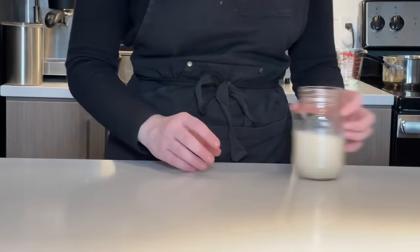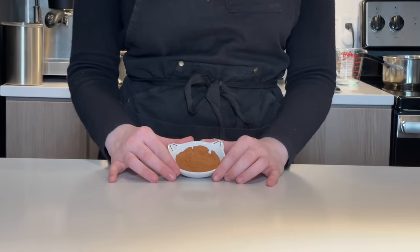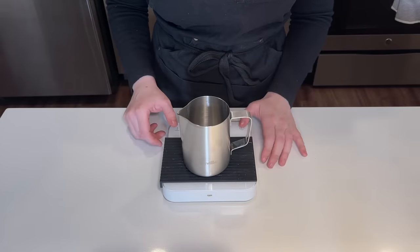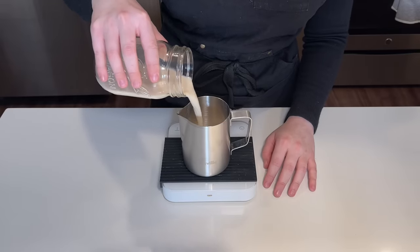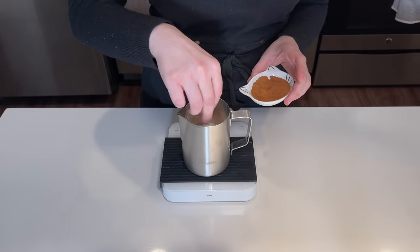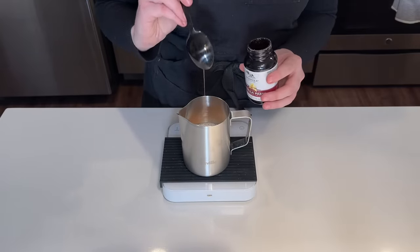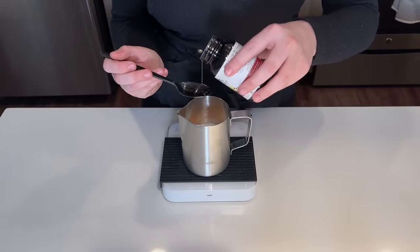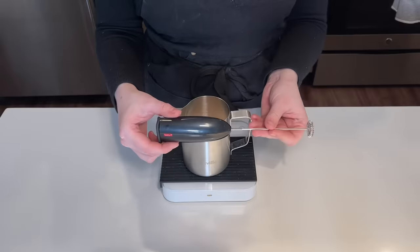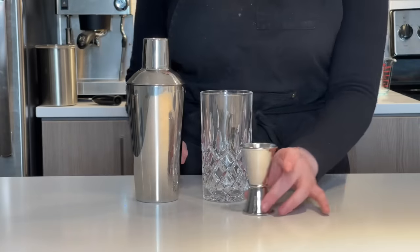Now for the oat milk component, I'm doing something slightly different from Starbucks. You'll need a pitcher, about eight ounces of cold oat milk, plus the cinnamon and vanilla paste from earlier. Instead of just pouring plain oat milk over the espresso like Starbucks does, I'm making a spiced oat milk cold foam to add a different textural element. I'll also be straining the espresso from the shaker — this adds better texture than just pouring it straight.